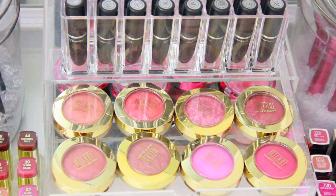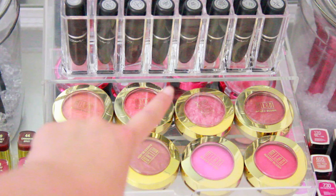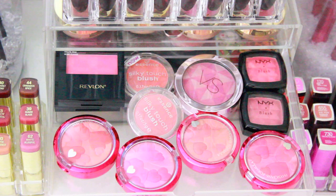This is one of my favorite drawers because it has the Milani Baked Blushes — my favorite drugstore blushes. Let me name them: Rose d'Oro, Berry Amore, Delicioso Pink, Bella Rosa, Red Vino, Dolce Pink, Coralista, and Luminoso.